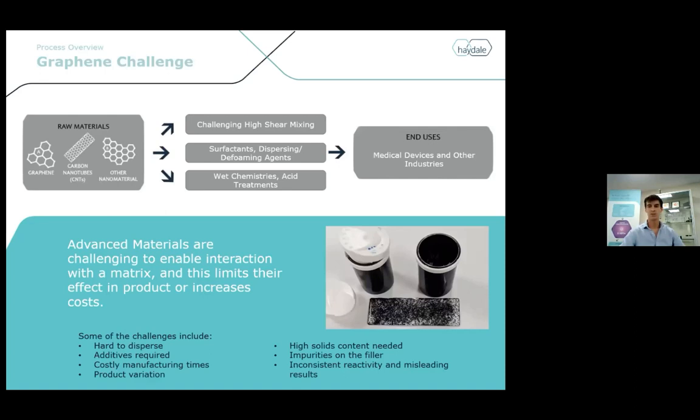The Graphene Challenge. Everyone's been excited about graphene. We've heard some great case studies over the last day and a half, but why isn't it in market? Why isn't it in every product already? It often doesn't breed the results expected on paper. It's quite challenging to mix in. There are a lot of process steps needed, and some of these are high shear mixing, surfactants, foaming agents, wet chemistries and acid treatments, and they do provide quite successful results.